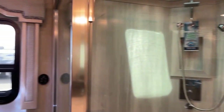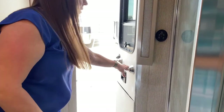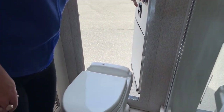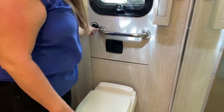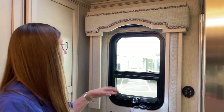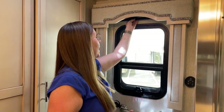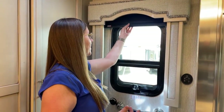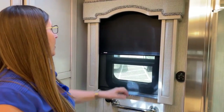In the 4369, the egress door is a standard feature. You can use it to load linens, cleaning supplies, even groceries. We also have our MCD day and night shade for privacy if you're taking a shower. There's a fantastic fan with a rain sensor up here as well.